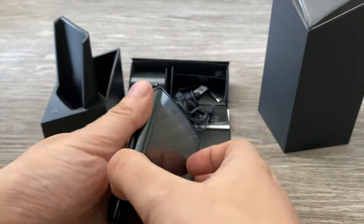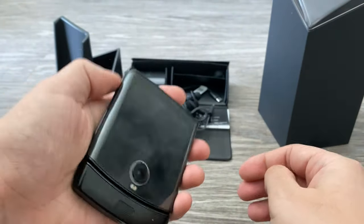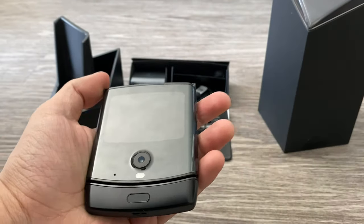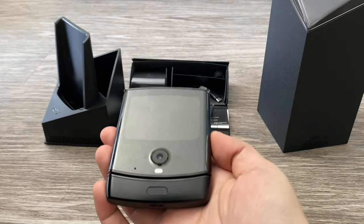The front does feel pretty nice, actually — pretty substantial. The back is plastic, but the front feels very solid. And this is that 2.7-inch secondary display, which I actually like better than the Samsung Galaxy Z Flip's.